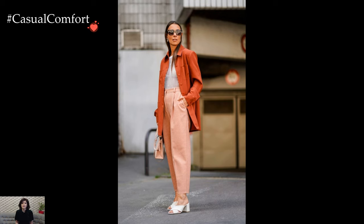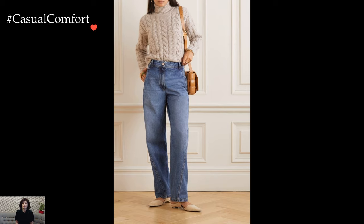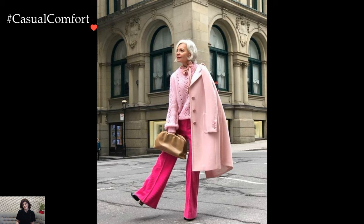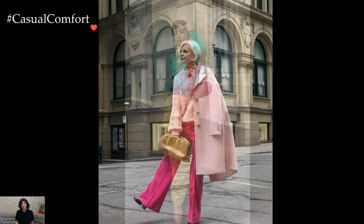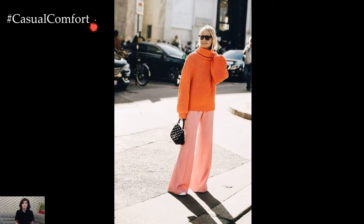Wide-legged pants in wool or heavier fabrics make a statement in winter outfits, offering both comfort and a fashion-forward silhouette. Paired with fitted turtlenecks or cozy oversized sweaters, these pants create a balance between volume and structure. Adding heeled boots contributes to an elongated appearance, making it an ideal choice for both casual and more polished settings.